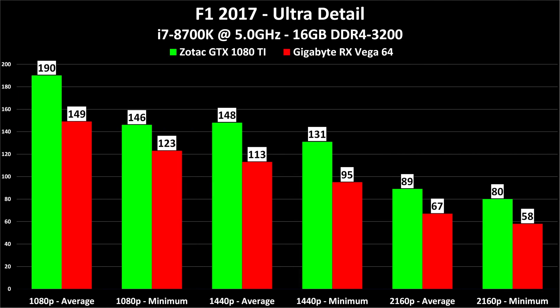Next up, F1 2017 — brand new to my channel and our second racing game, tested at ultra detail because at high detail the frame rates were just CPU limited. 190 to 149 at 1080p average, 148 to 113 at 1440p average, and 89 to 67 at 4K average. Unlike Forza Motorsport, this one definitely favors the Nvidia card, but performance was fine across the board and this game would run fine on much lesser hardware.